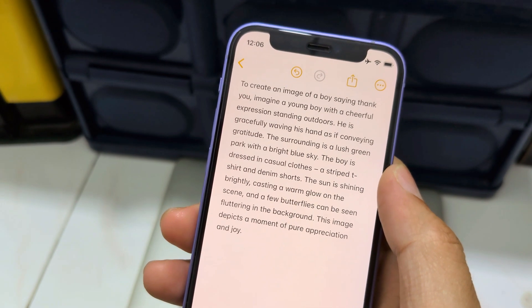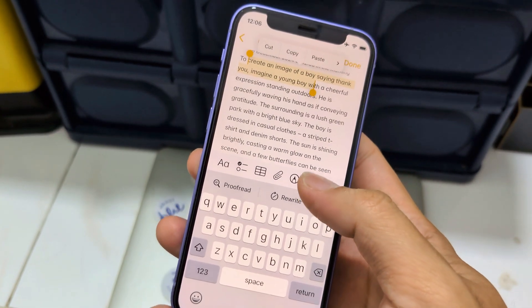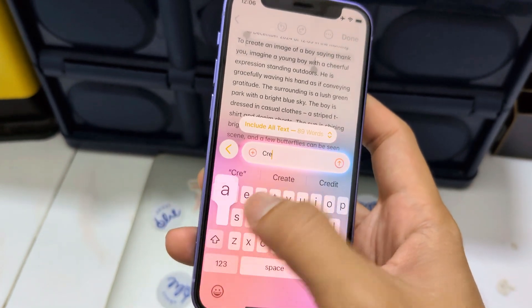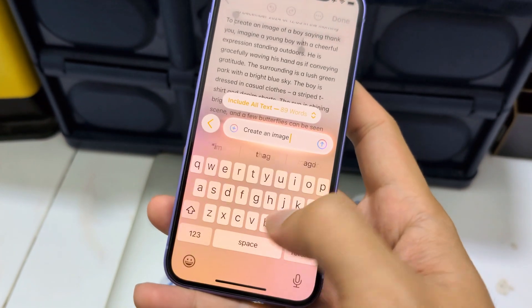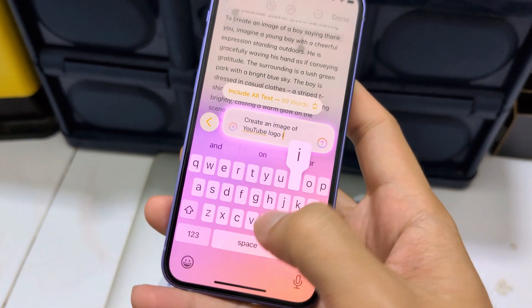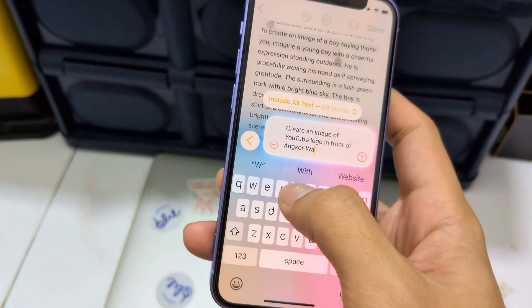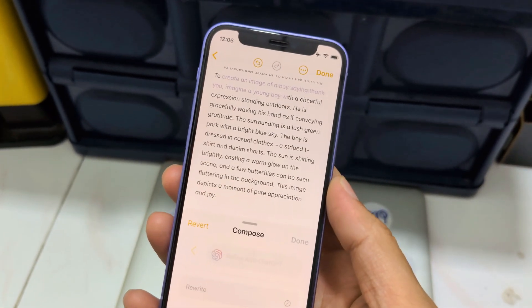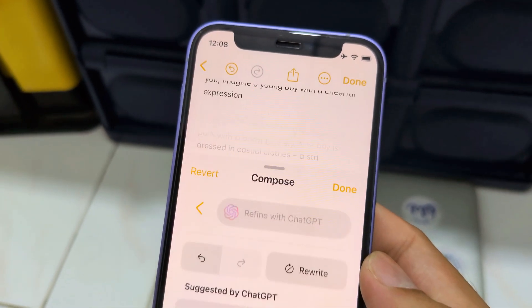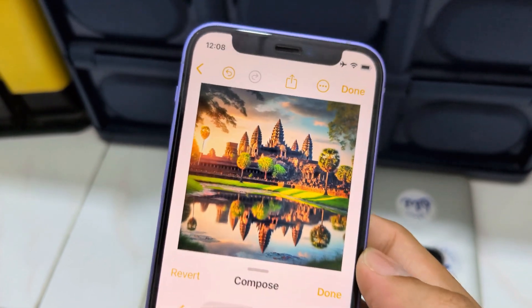Create an image. Let's choose another word — compose for me, create an image of a YouTube logo in front of... It's just like Image Playground, which has asked me to change the description. And here it only shows the Angkor Wat in Cambodia.